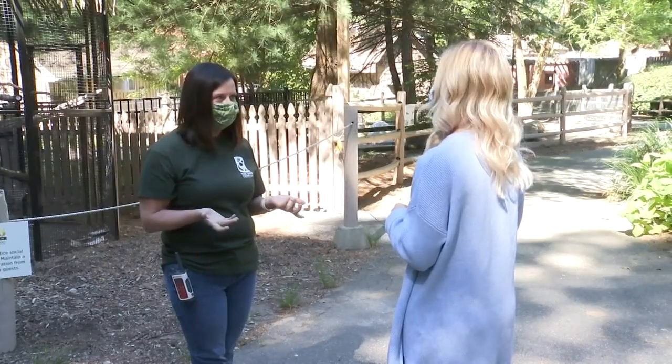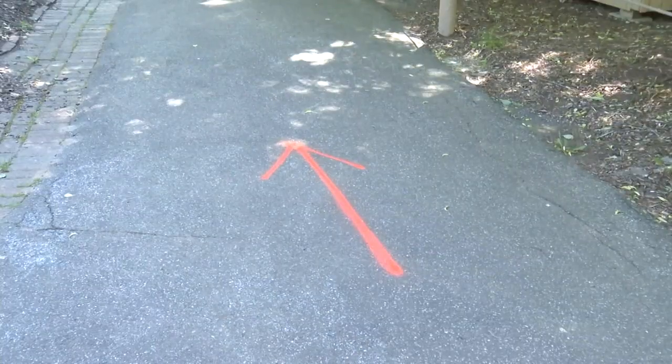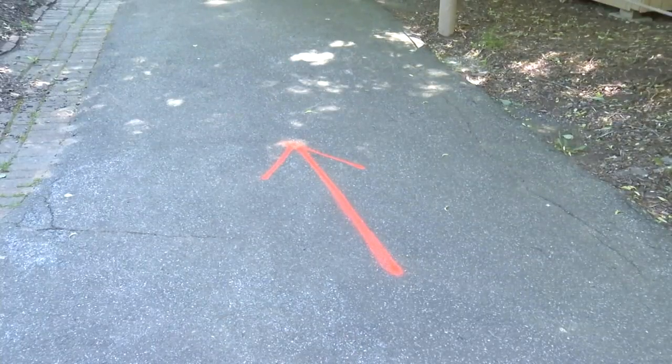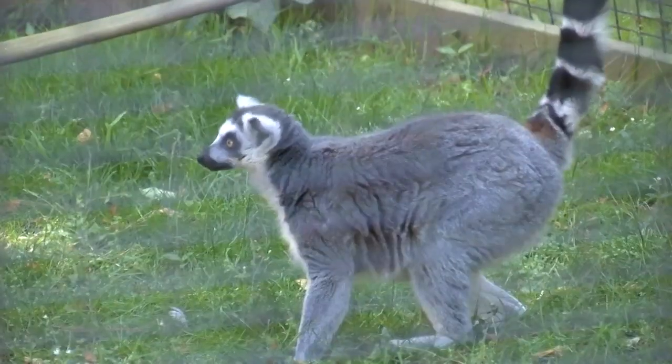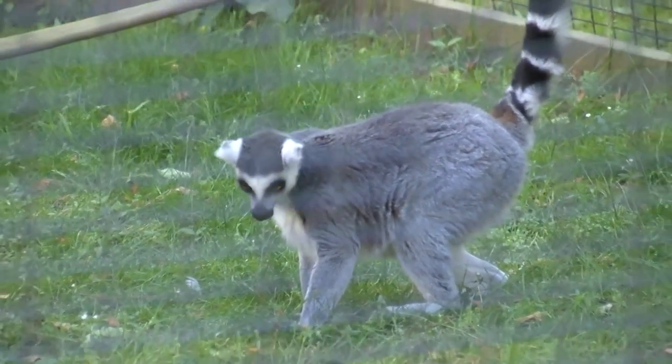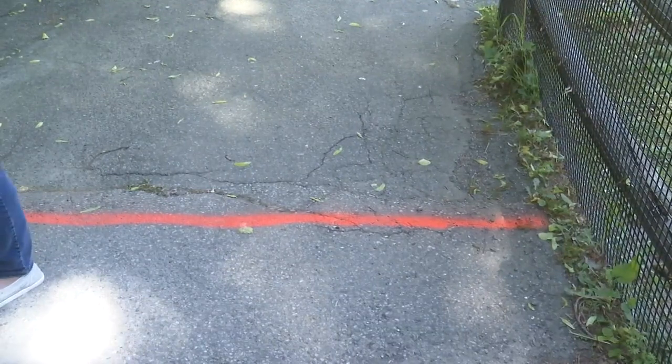Sarah Titzow, the executive director of the zoo in Forest Park, tells Western Mass News there are new and different guidelines you need to abide by before you even arrive. One of the biggest changes people will notice this season is that you have to make a reservation for a specific time slot on a brand new web platform installed on their website. On the website, you'll be able to make and pay for your reservation, which allows guests and staff to limit interaction.